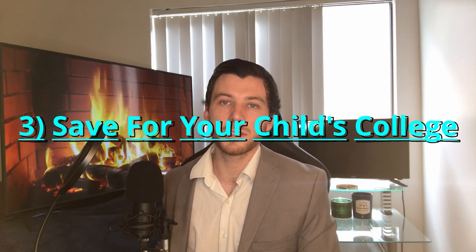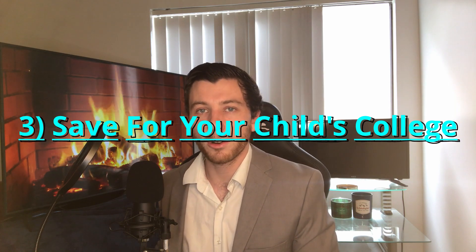Number three is save for your child's college expenses. If you haven't started one already, a 529 college savings account is an excellent place to put that extra money. Now, unlike a typical 401k retirement account, contributions are not tax deductible. However, there are certain states that offer state income tax deductions, so you can check on that yourself. For example, in New York, couples filing jointly can deduct up to $10,000 of their 529 plan contributions. And that $10,000 of deducted income is potentially thousands of dollars back in your pocket at tax time — just another way to leverage your money to its maximum potential.